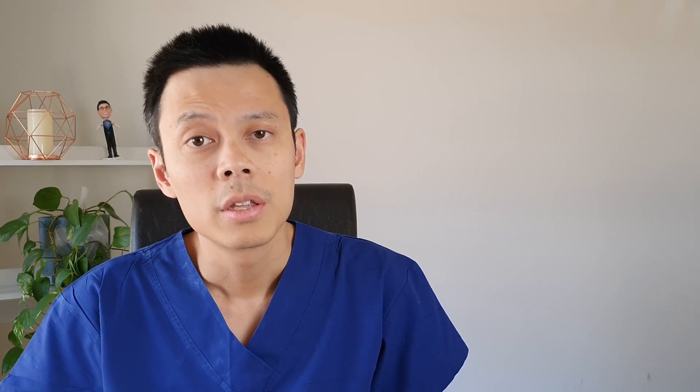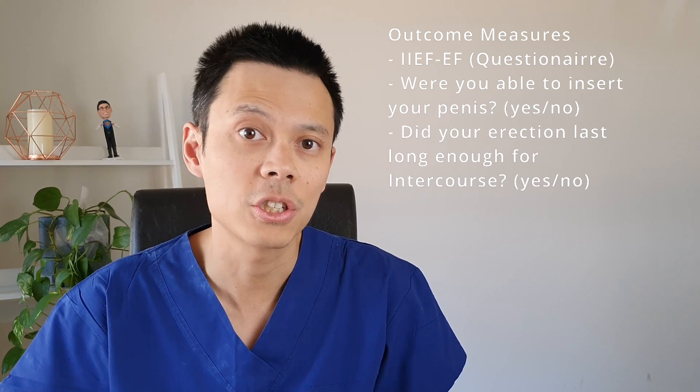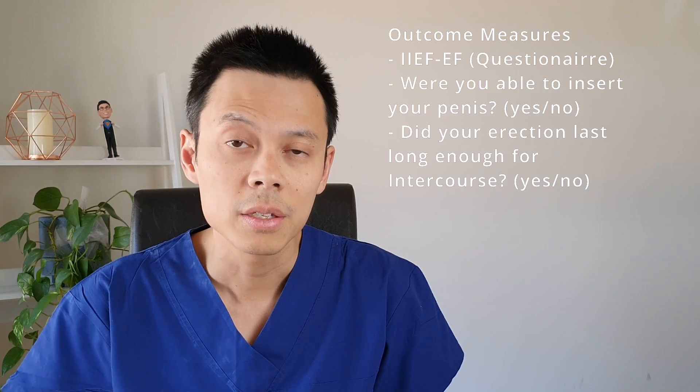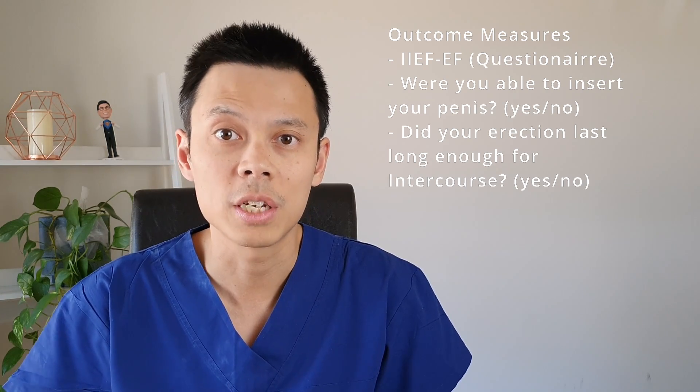So how effective is it actually in treating erectile dysfunction? Well, there are two studies that give us information about this. The first is Oroxin by itself and the second compared Oroxin to Tadalafil, otherwise known as Cialis. The first study followed 250 men over 12 weeks and they used three key outcome measures: the first was a standardised questionnaire for erectile dysfunction known as the IIEF-EF, the second was whether you were able to insert your penis, and the third was whether you were able to maintain an erection long enough for sexual intercourse.